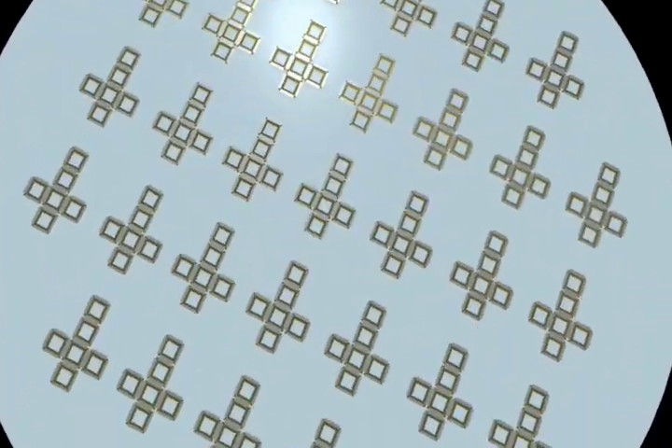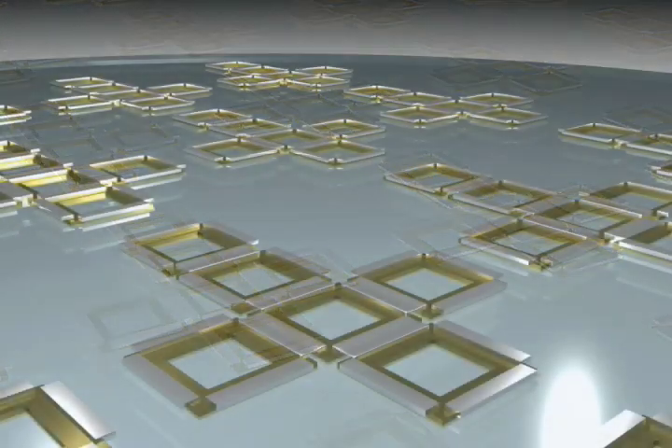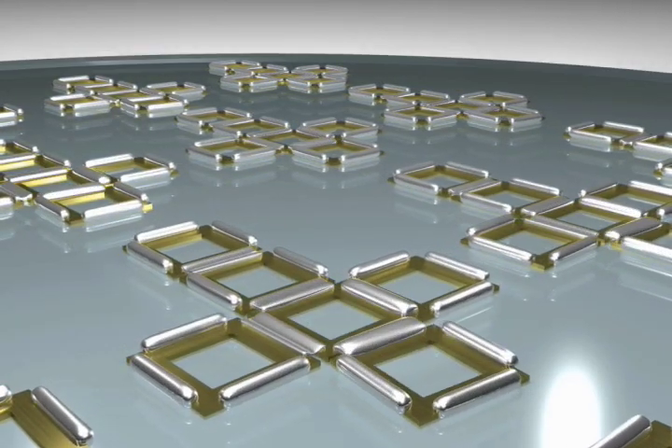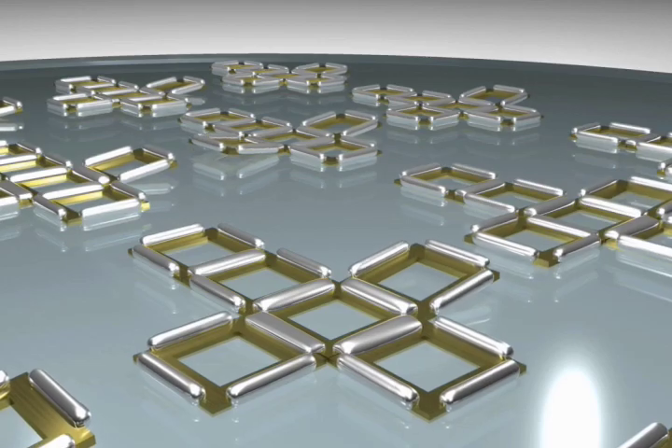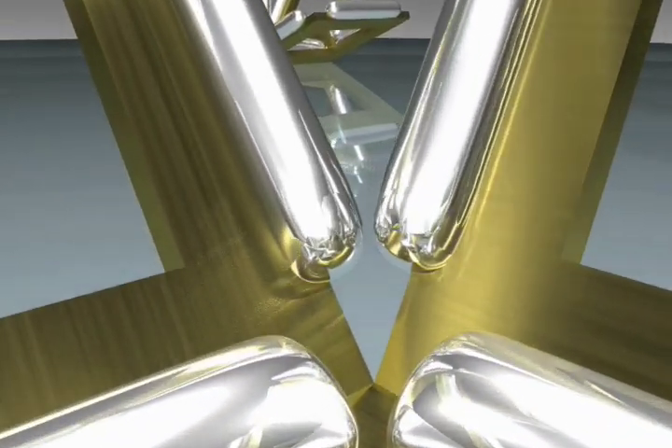Once the two-dimensional structures have been prepared, they are heated until the hinges begin to melt. As the hinges melt, they ball up in order to minimize their surface area, and since they are attached to the square faces, this brings the faces together and eventually forms a cube.